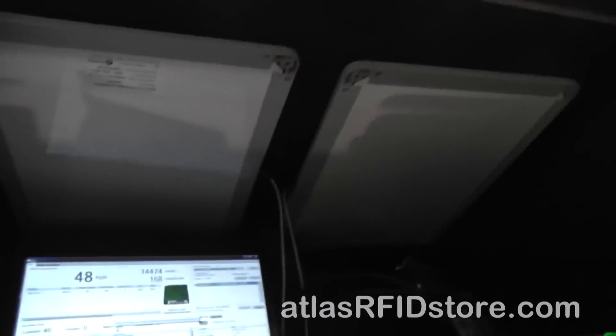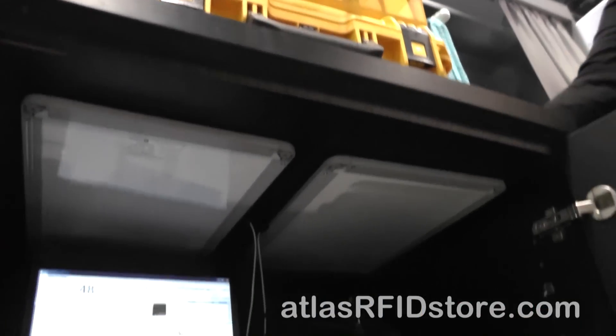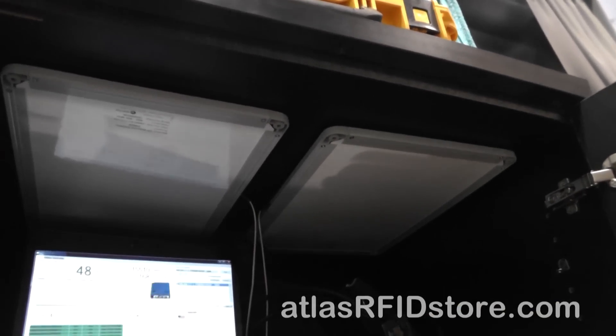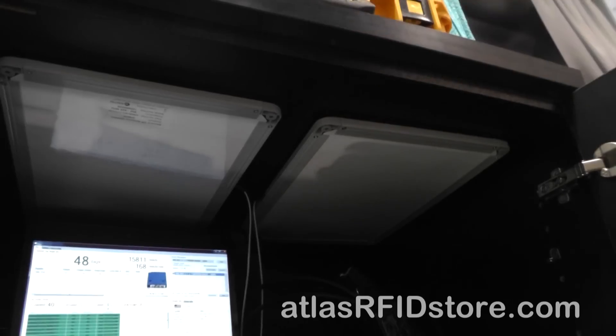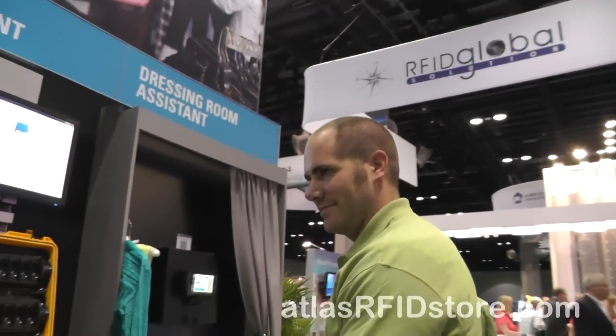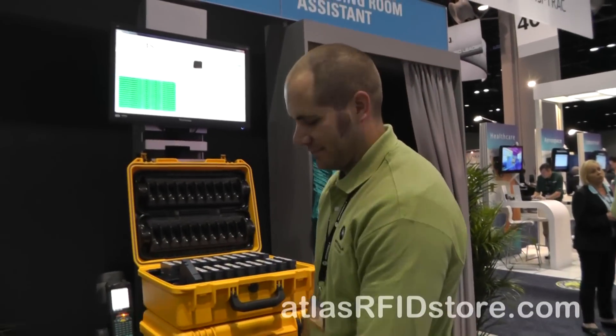What kind of antennas do we have under here? We have two AN620s and they are connected to the FX9500 industrial reader. The antennas have the capability to be placed on top of the table or underneath the table and have the power to broadcast through the table. Thank you so much, Michael, and thank you for taking us through this IT tracking.